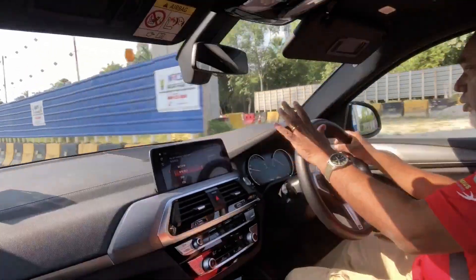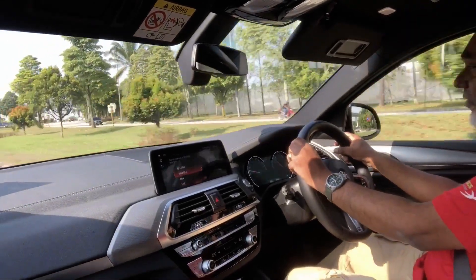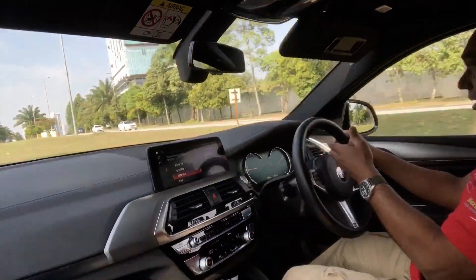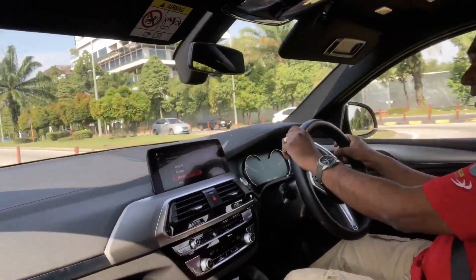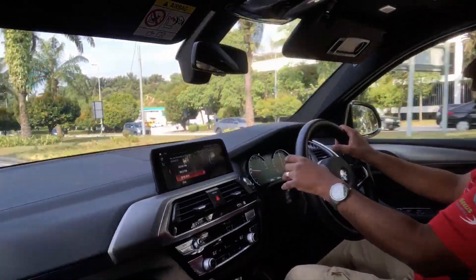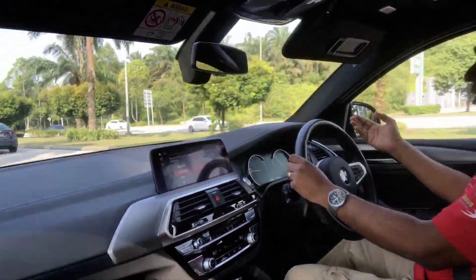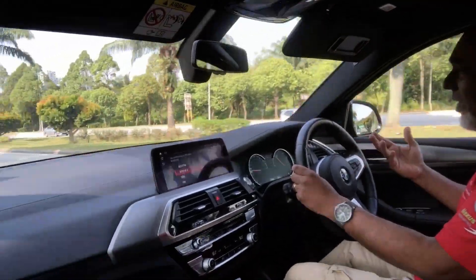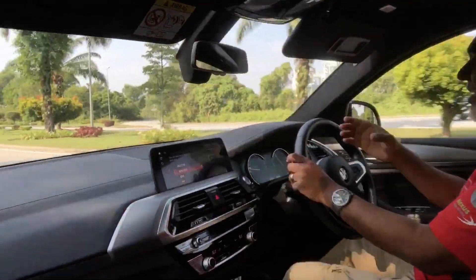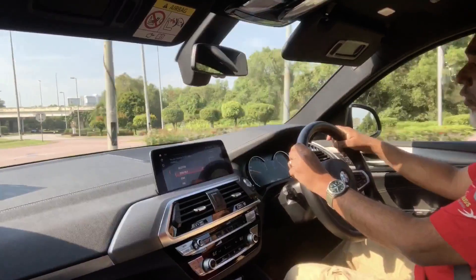The engine is a two-liter four-cylinder turbo producing about 252 brake horsepower and 350 Newton meters of torque, which comes in very early at 1,450 rpm — so very early in the bandwidth you can feel the engine working for you. The brakes bite really well, progressively or under hard braking. It's a nice drive with an eight-speed semi-automatic gearbox and paddle shifters if you want to get excited. Top speed is 240 kilometers an hour.